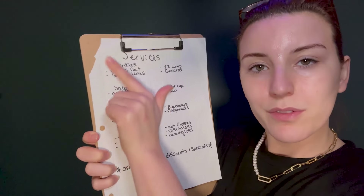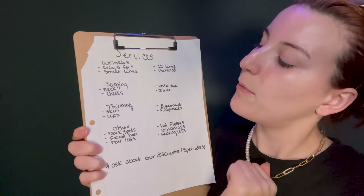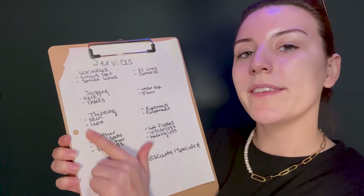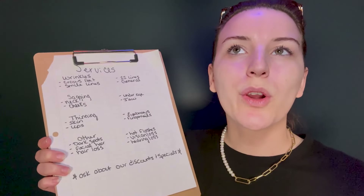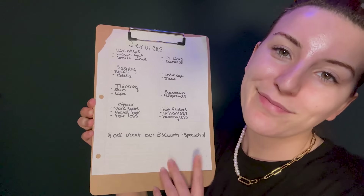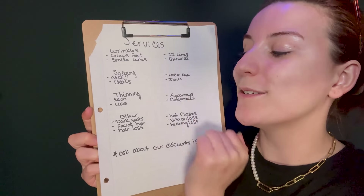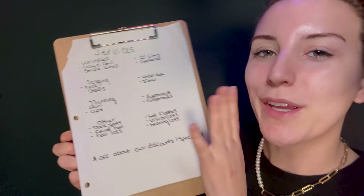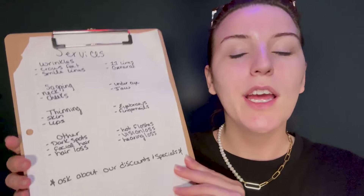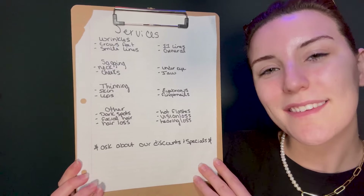We have wrinkle services, as well as sagging. We have thinning of any array that you can think of, as well as other non-categorical services, shall we say. Ask about our discounts and specials — we are actually offering a buy-two-get-the-third absolutely free complimentary, which does not mean that your service quality will be lacking. Don't worry about that. Does anything stand out to you?